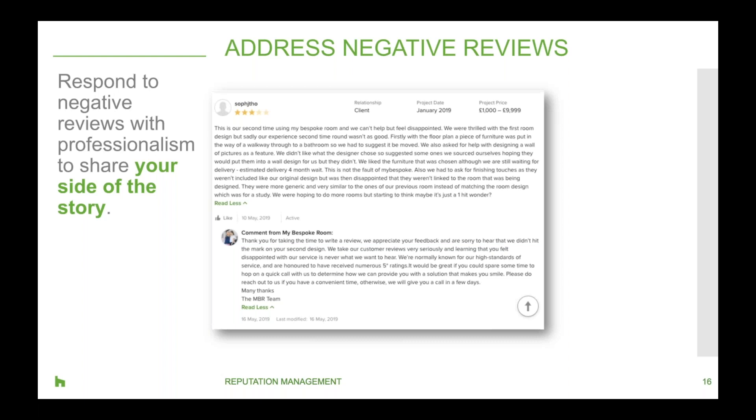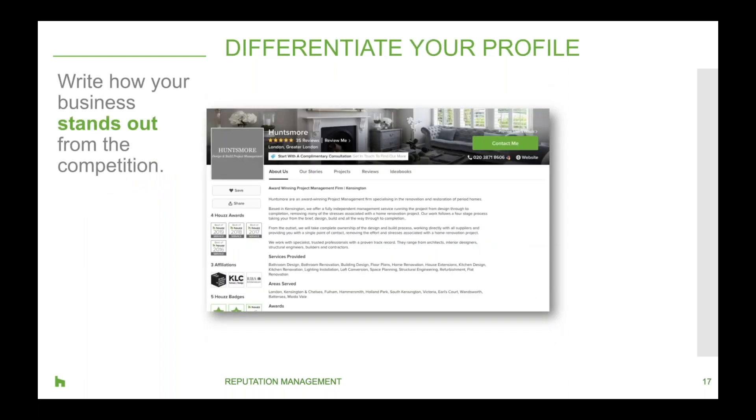Having a complete profile builds your credibility on Houzz, among other significant benefits. Write a personalized business description that helps prospective clients understand how you differ from your competitors — whether it's the way you work with clients, having a family-oriented business, the type of work you do, the materials you work with, or a focus on green building practices. People are very specific about their needs, and having all of these details addressed will leave a lasting impression.